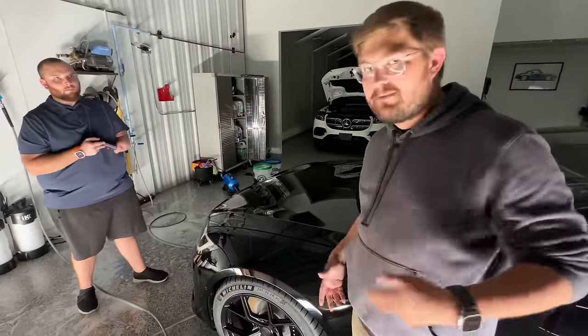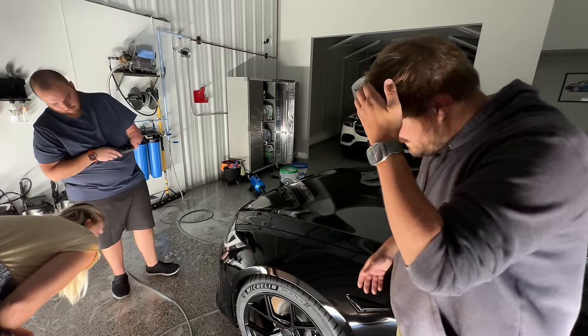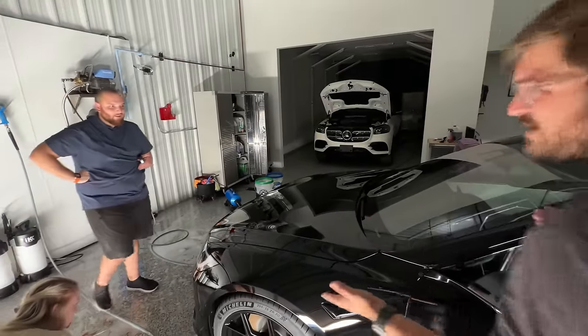We can't blame Tesla for rubbing up against the car — they had to work on it. It is what it is, it's just not how it was when it went in. Most people don't have this level of paint care on a general shop, so it's understandable.